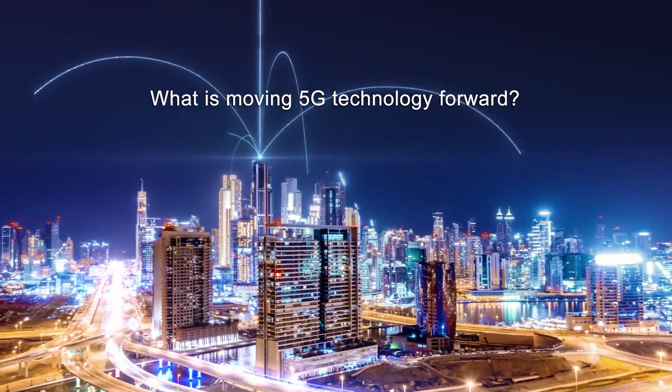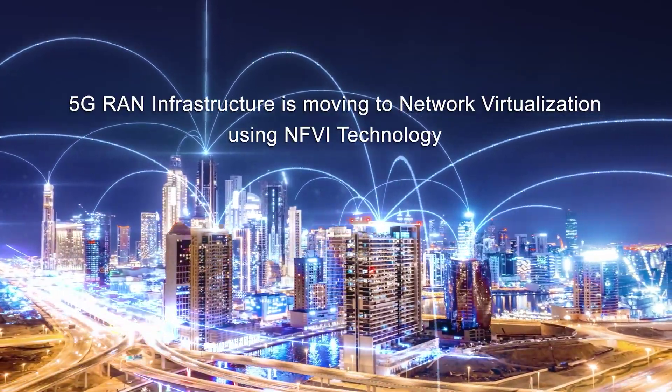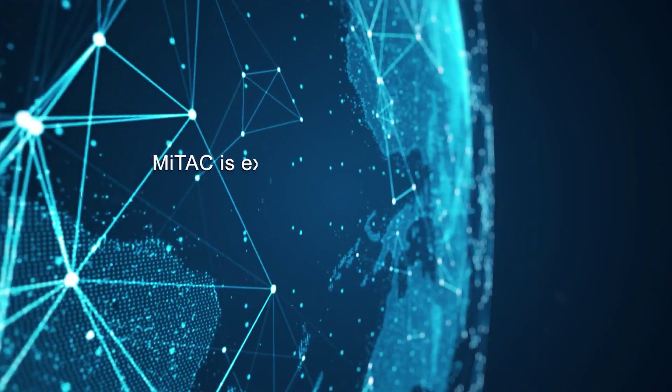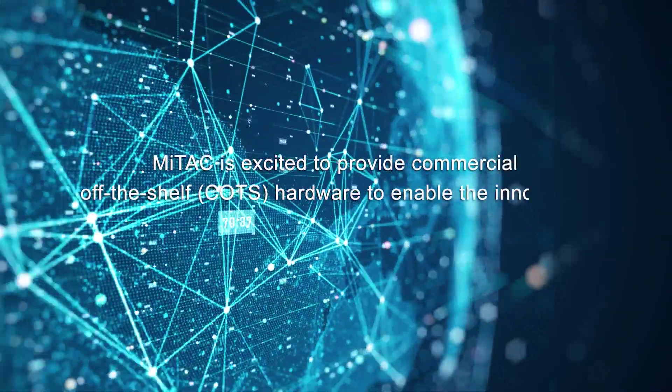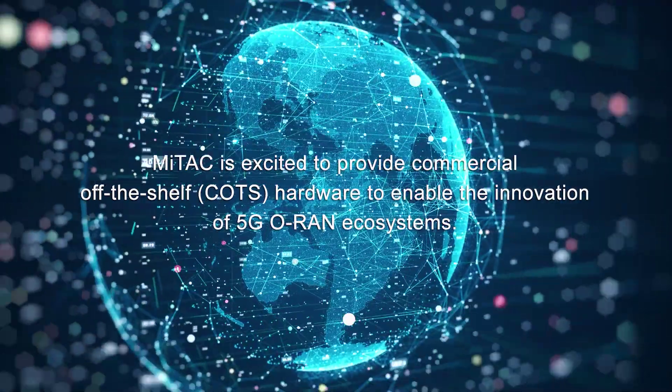What is moving 5G technology forward? 5G RAN infrastructure is moving forward with network virtualization using NFVI technology. MITAC is excited to provide commercial off-the-shelf hardware to enable the innovation of 5G RAN ecosystems.